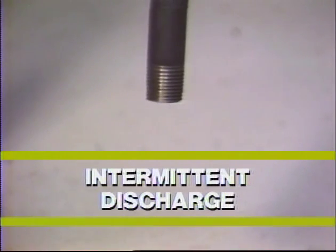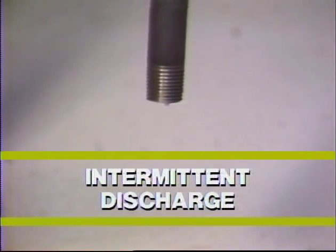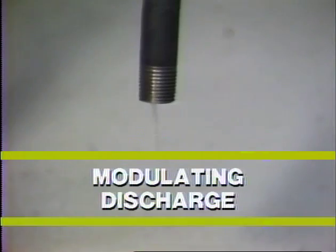On medium to heavy loads, these traps discharge intermittently. On light loads, they have a tendency to modulate. No discharge at all could indicate a trap plugged with dirt, or a bellows element that has failed closed.